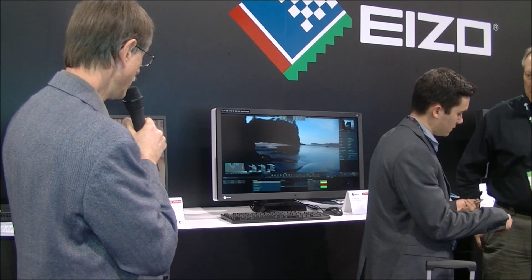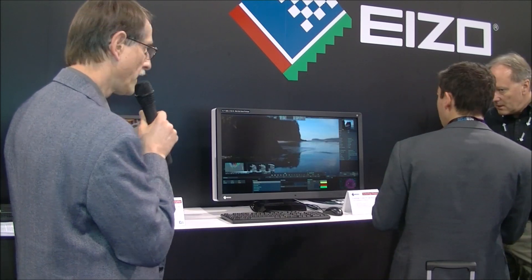What they're showing here are prototypes of two new 4K monitors. One is a 24-inch monitor and the other is a 31-inch monitor, both at 4K or UHD resolution. Both have about 100% of the Rec.709 gamut and 99% of the Adobe RGB gamut. Both are very close to the P3 gamut — the 31-inch is the closest at 99%, while the 24-inch covers 93% of that gamut.